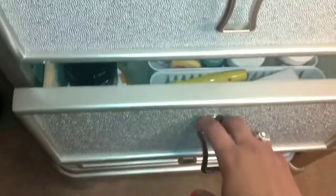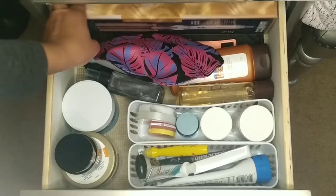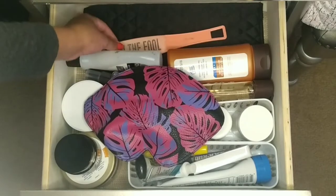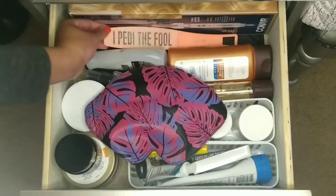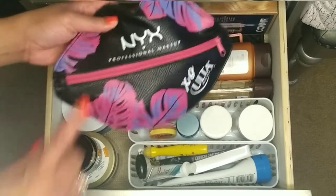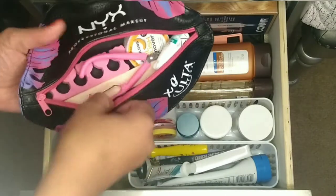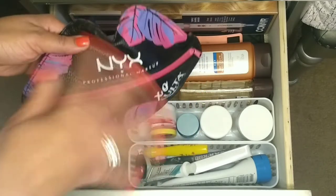Moving on to the second drawer, this is where I keep all of my skincare products. Starting in the back I have this Conair triple barrel waver hair crimper, and at the bottom I have a hot pad where you put your tools while using them — I got that from Walmart. I also have a foot file, some Equate nail polish remover, and this nail care kit with nail file, nail glue, nail polish remover, and cuticle trimmer. I got this kit from Ulta — it's a free gift when you buy a certain amount.